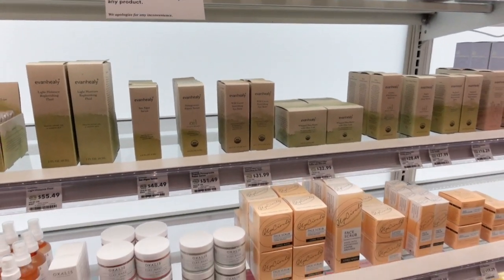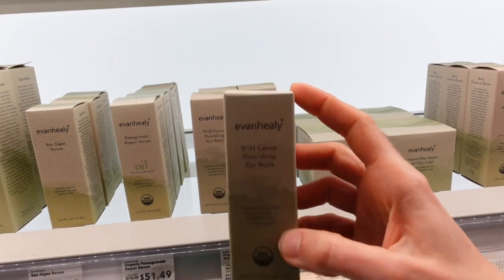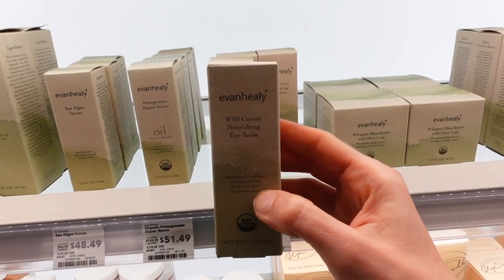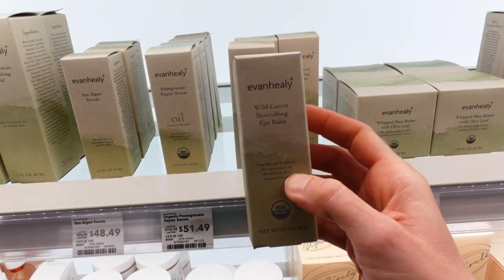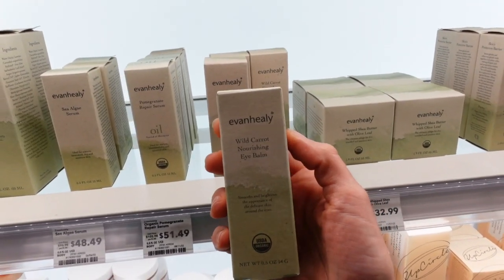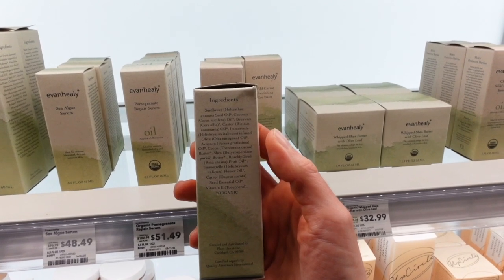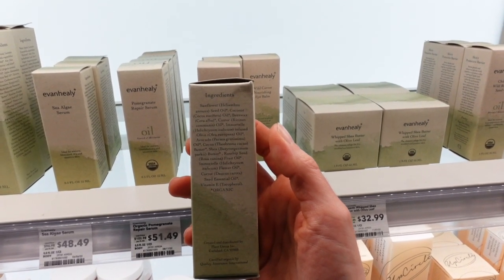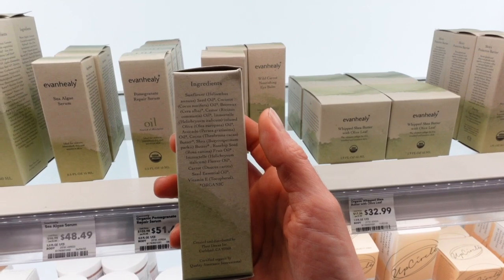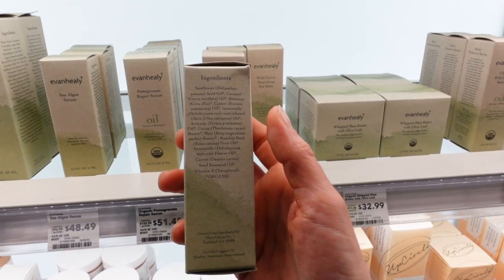What's this Evan Healy brand? Comment below if you've ever heard of it before. They have a Wild Carrot Nourishing Eye Balm — $31.99. When it comes to nourishing and moisturizing the skin around your eyes, you don't need a separate eye balm, but a lot of people enjoy them. When it comes to active ingredients like retinol or hydroxy acids, you may want to use a dedicated eye product because eyelid skin is so delicate. This has sunflower seed oil, beeswax, olive oil, avocado oil, and shea butter.